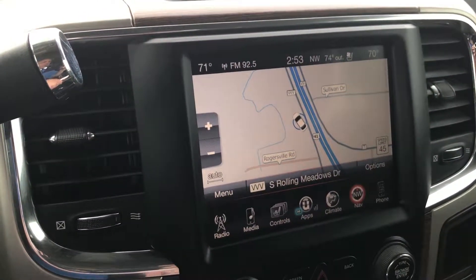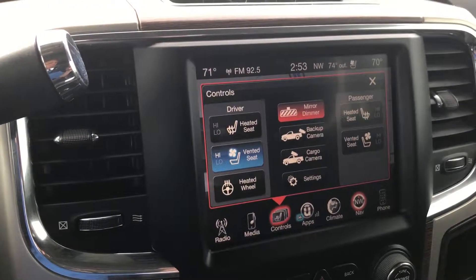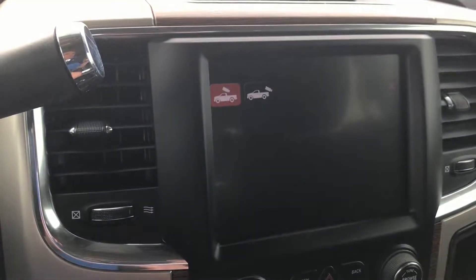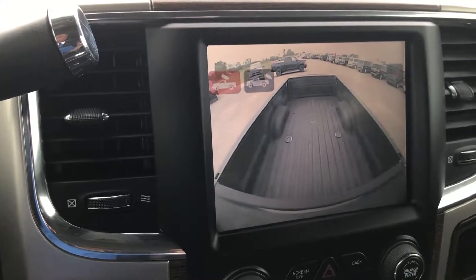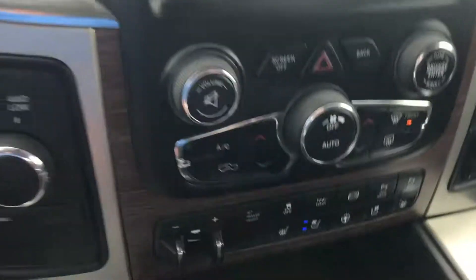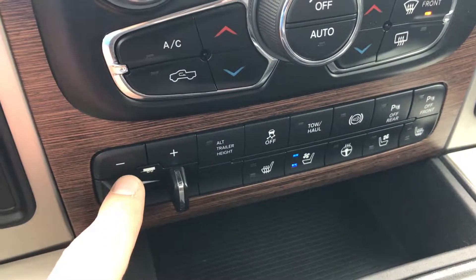It has the factory navigation system. You also get heated seat, cooled seat, and heated steering wheel controls. It has the backup camera, but it also has the cargo cam, which is a really nice feature — you don't have to put the truck in reverse to see it anymore. The factory navigation is also accessible on the display. You also get the heated and cooled seat buttons down there, and a factory brake controller.